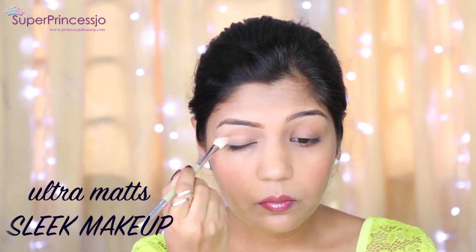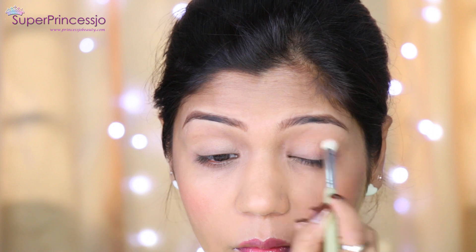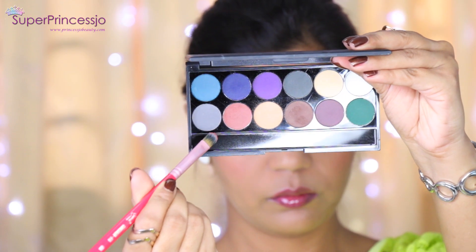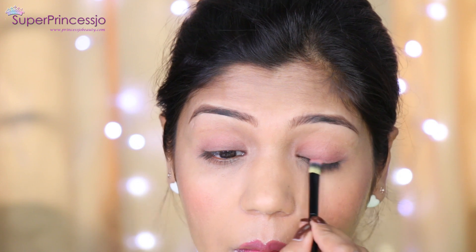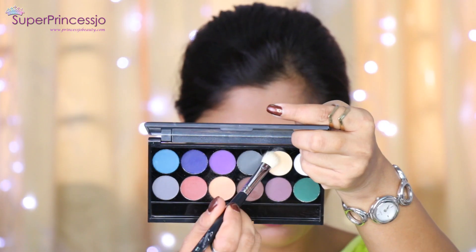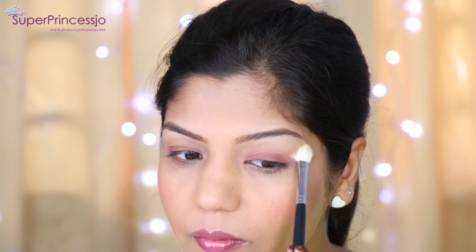For eye makeup I like to keep things matte and shine-free. I apply an eyelid primer, then use the Sleek Ultra Matte palette, which has a complete range of matte eyeshadows for everyday use. I apply a natural orange color on the crease area and a brown chocolate color on the eyelid with a flat eyeshadow brush. I keep eyes very natural for a day look. To brighten the brow bone I apply a matte finish beige eyeshadow under the eyebrows.